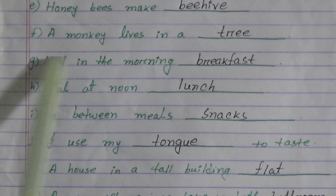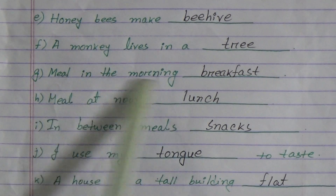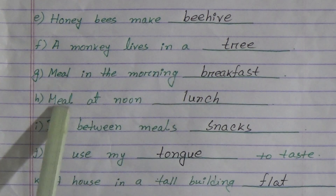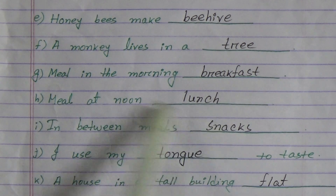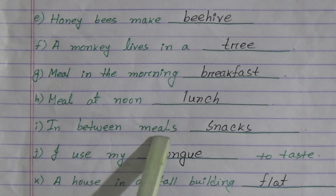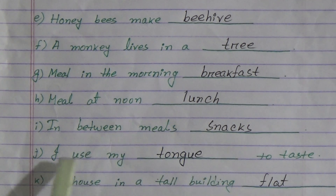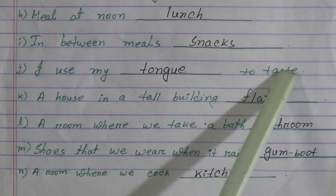(g) Meal in the morning: breakfast. Meal at noon: lunch. In between meals: snacks. (j) I use my tongue to taste.